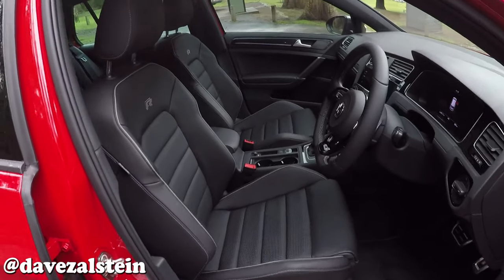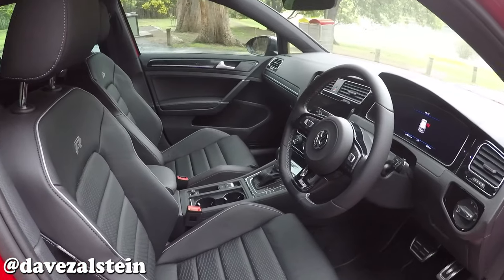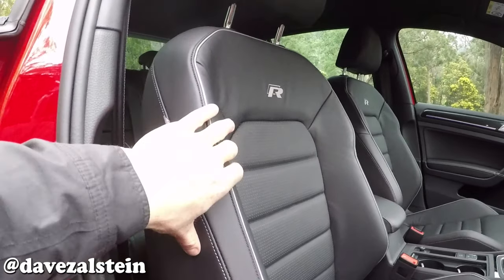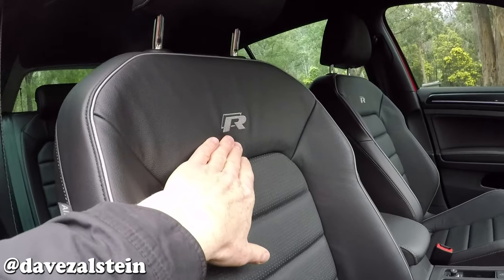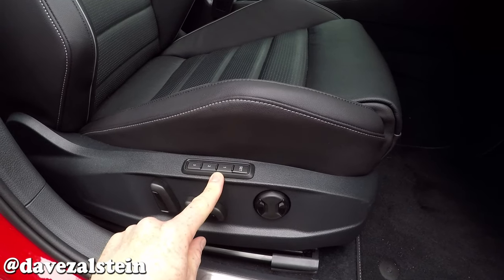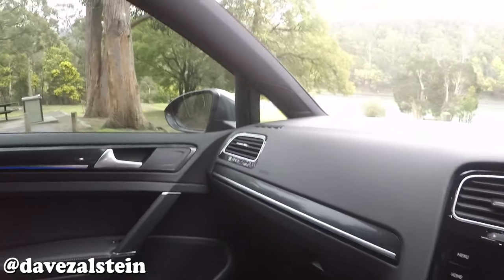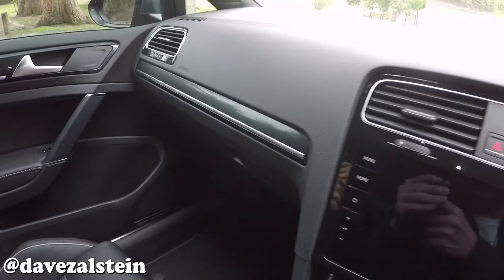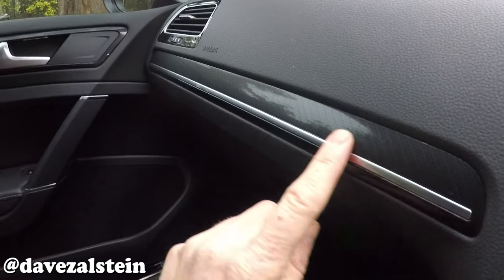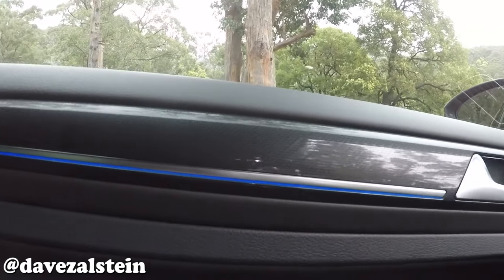Inside, the Mark 7.5 Golf R is really plush and similar to the 7.5 Golf GTI — it's a very nice cabin. There are leather sport seats with the R logo, the driver's seat is power adjustable with a memory function, while the passenger seat is manually adjustable. The materials quality is excellent, with an aluminium trim strip that's actually illuminated with blue ambient lighting, also visible on the doors.